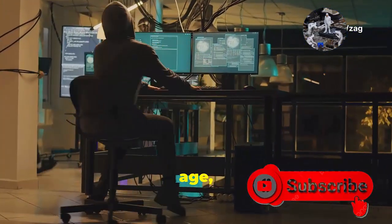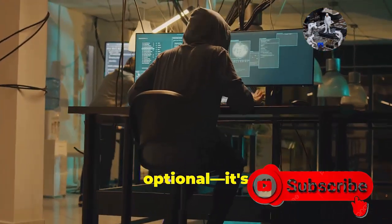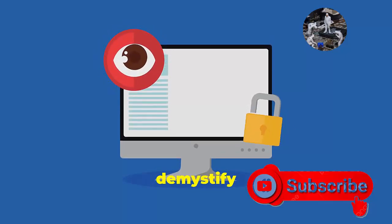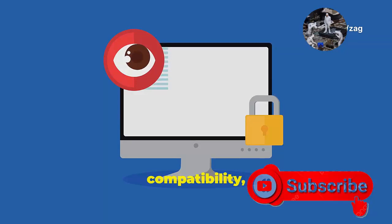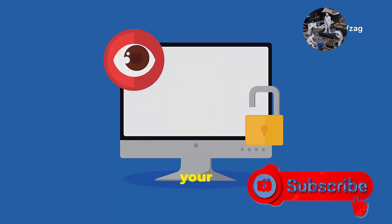In this digital age, where cyber threats loom large, understanding the TPM is no longer optional — it's essential. In the following sections, we'll demystify the world of TPMs, guide you through the process of checking your PC's compatibility, and equip you with the knowledge to make informed decisions about your digital security.